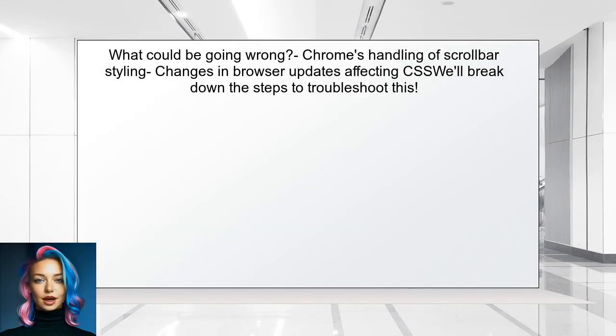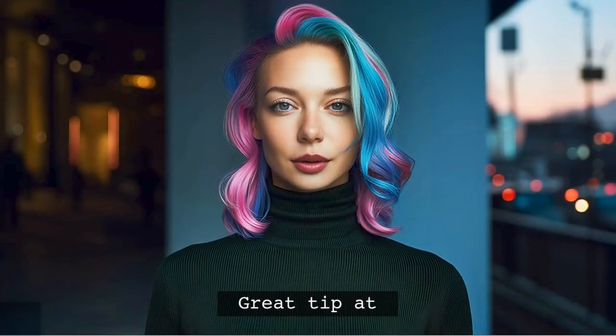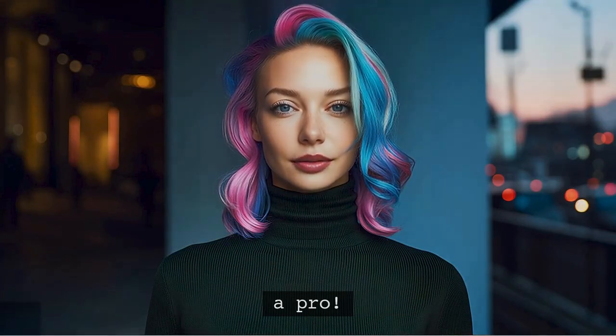So what could be going wrong? The issue might stem from how Chrome handles scroll bar styling. Sometimes, changes in browser updates can affect how CSS is applied. We'll break down the steps to troubleshoot this issue effectively. And stick around — I have a great tip at the end that will help you style your scroll bars like a pro. You won't want to miss it.